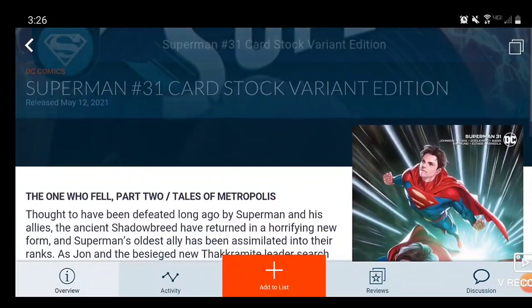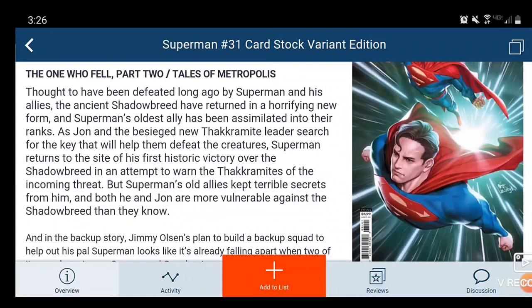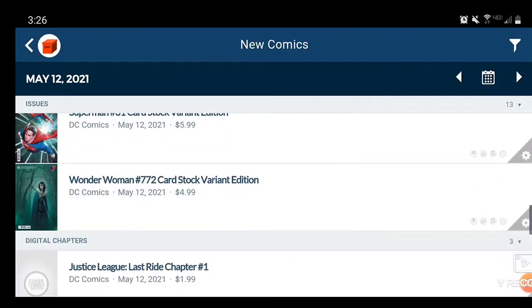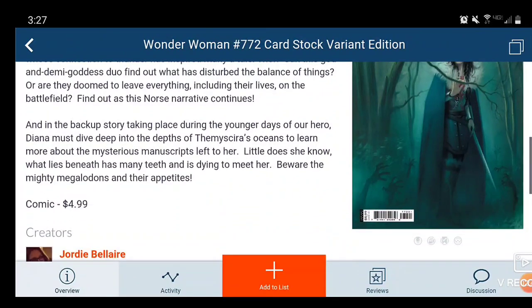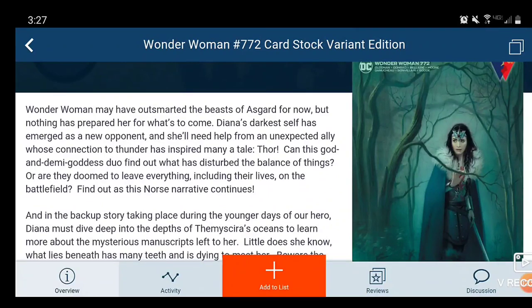Next we have Superman Issue 31 — In-Hyuk Lee does the cover for this one, pretty cool. And then Wonder Woman Issue 772, the Cardstock Variant — that's kind of creepy, this one is $5. And there are your DC comic books, at least the variants anyway.